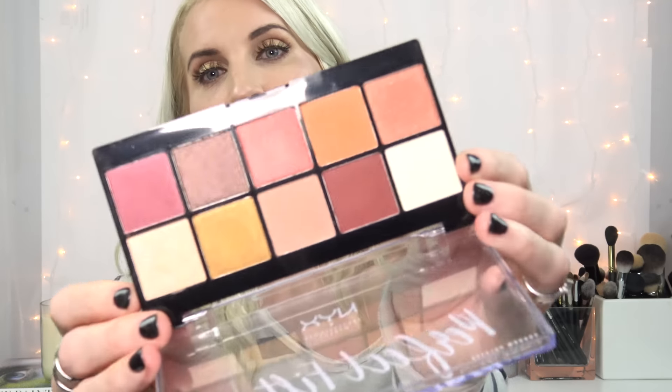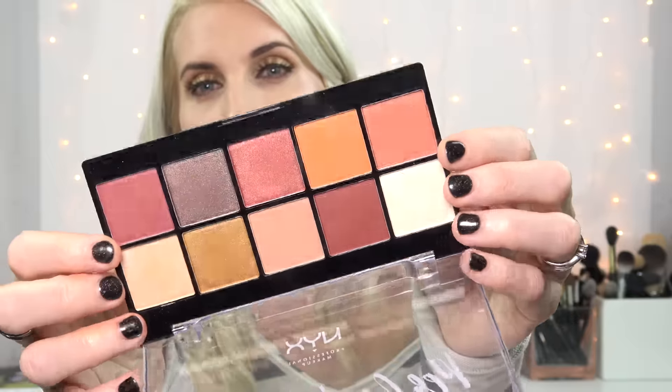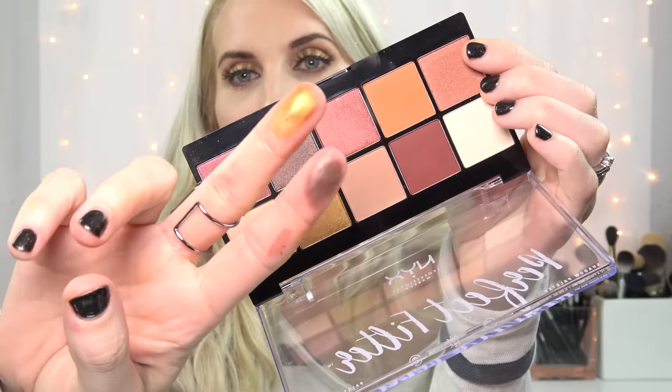Next is a really affordable palette — the NYX Perfect Filter in Rustic Antique. Another great warm palette. This is really affordable and highly pigmented. I think I got this off nyx.com, but you could probably find it at Ulta or somewhere. These shades are like butter. This is totally worth it. I'm trying to give you options whatever your price point, whatever you want to spend — I'm trying to give you some options.